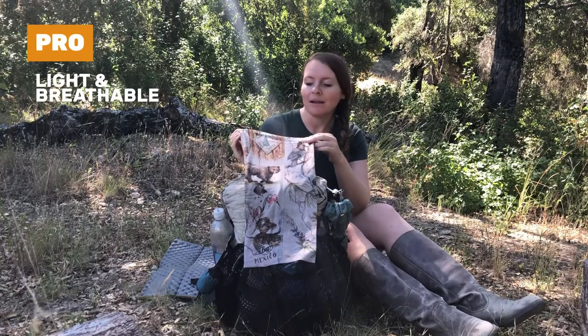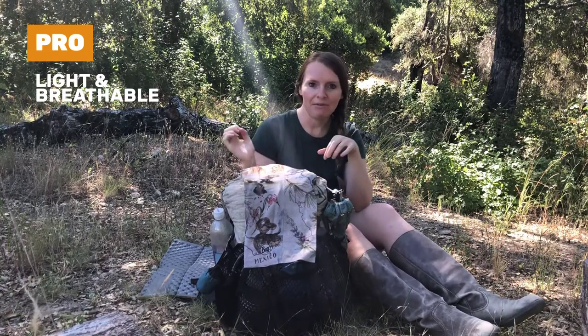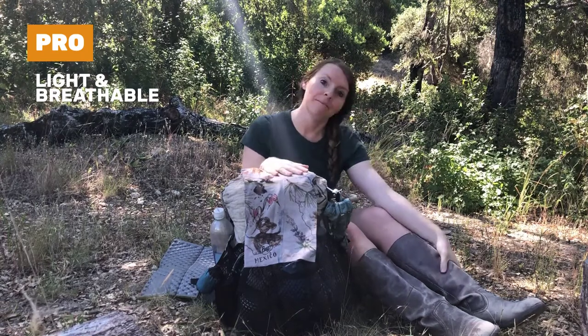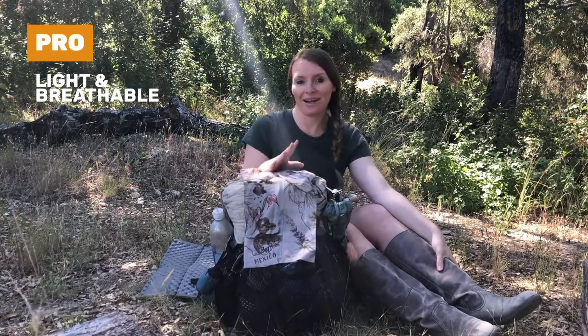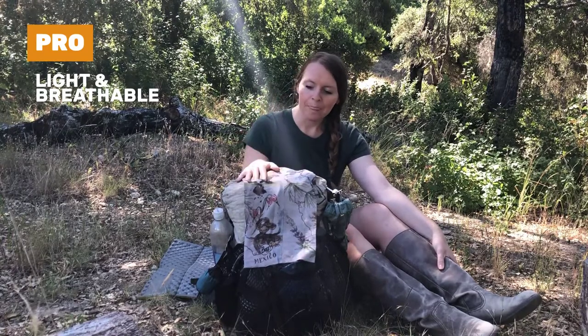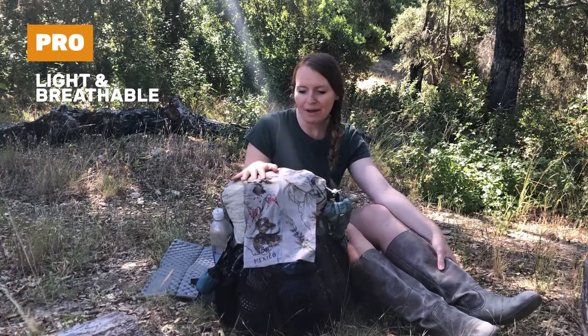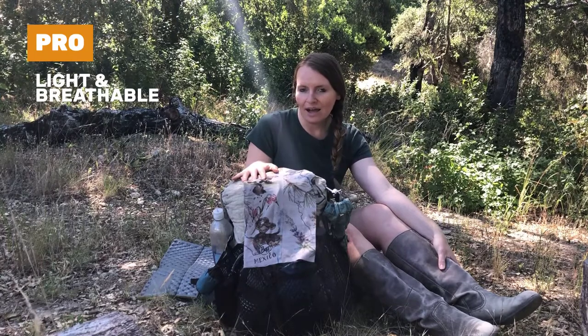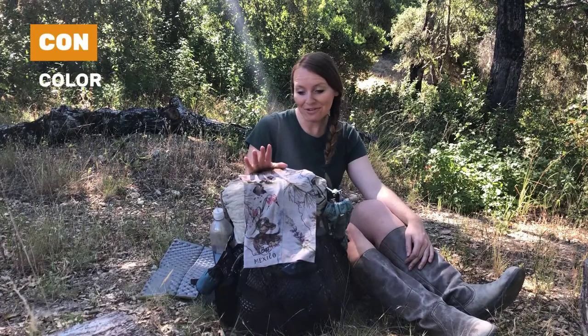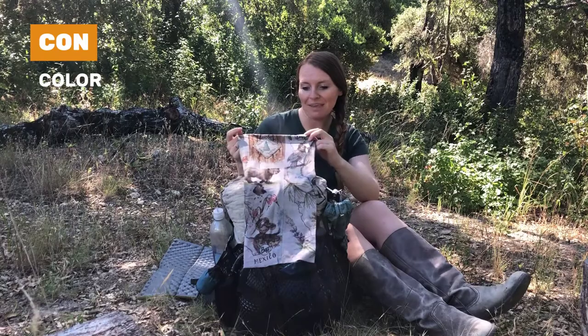The buff is also very lightweight and breathable. I used it around my nose and mouth a lot because of the dust being kicked up in Oregon and Northern California — you can definitely breathe right through it. It gets a little bit hot sometimes, but it's definitely a good material for putting over your face.